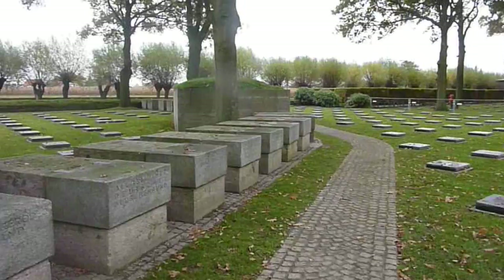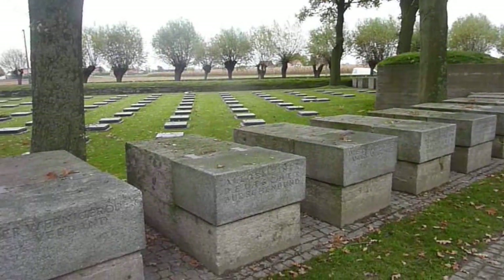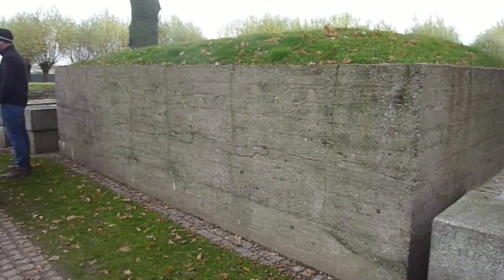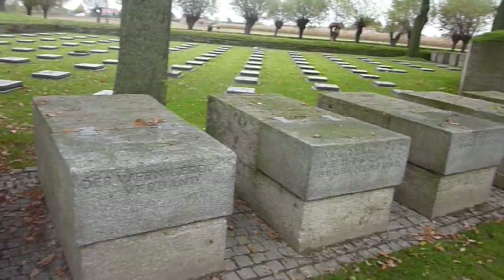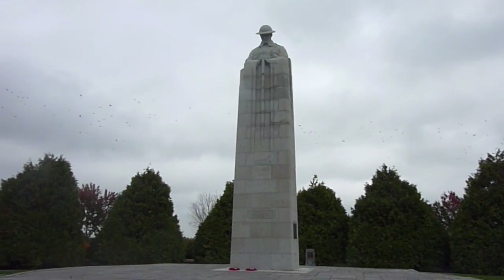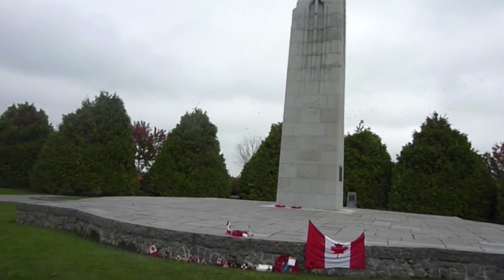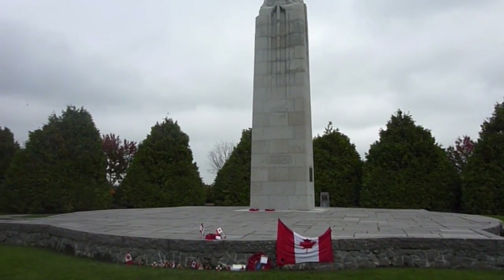The German defensive line in the First World War would have been where these stones are, and they're now there to commemorate different soldiers that fought and died in the war, representing the defensive line they held. Vancouver Corner is the Canadian War Memorial just outside of Ypres, honouring all the Canadians that fought in the First World War in Belgium, including Passchendaele and the gas attacks by the Germans.